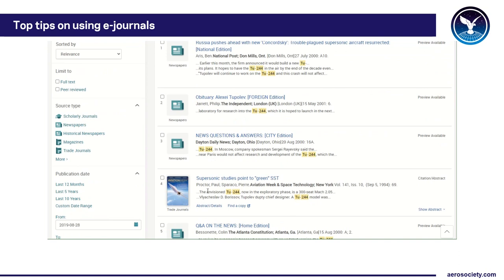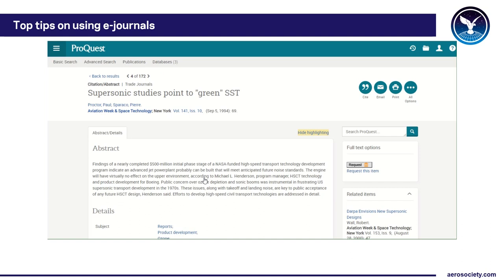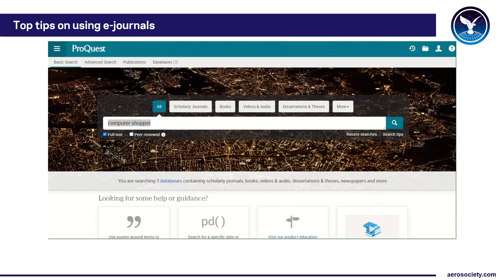That brings up some additional results — for example, results from Aviation Week and Space Technology, which isn't in the full-text collection so you can't view the full text this way. However, the Society has a very good collection of Aviation Week. If you want to find something there, you can press the 'request this item' box and a message comes through to the National Aerospace Library. We can then check whether we have a copy in stock or suggest somewhere else where you can get one.